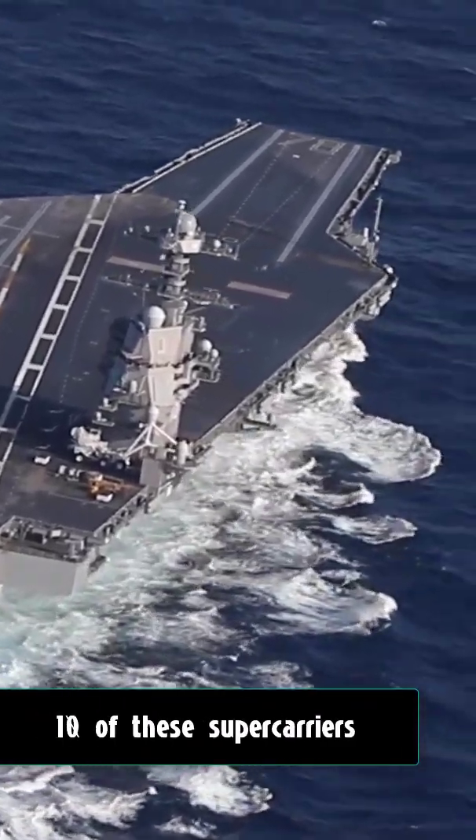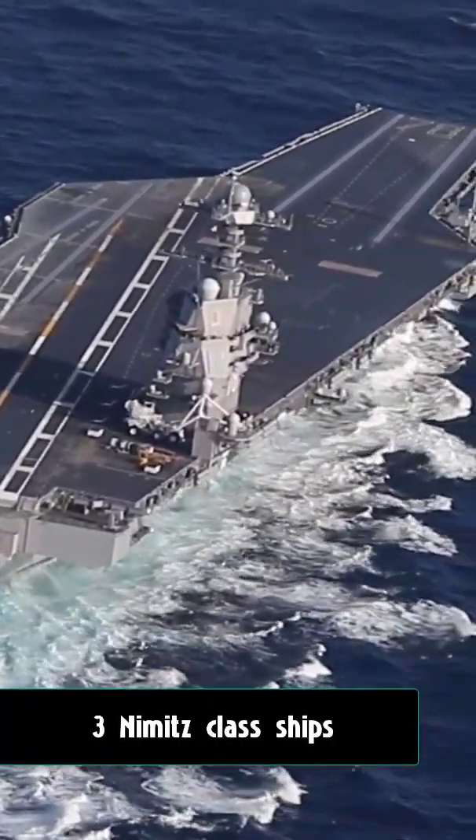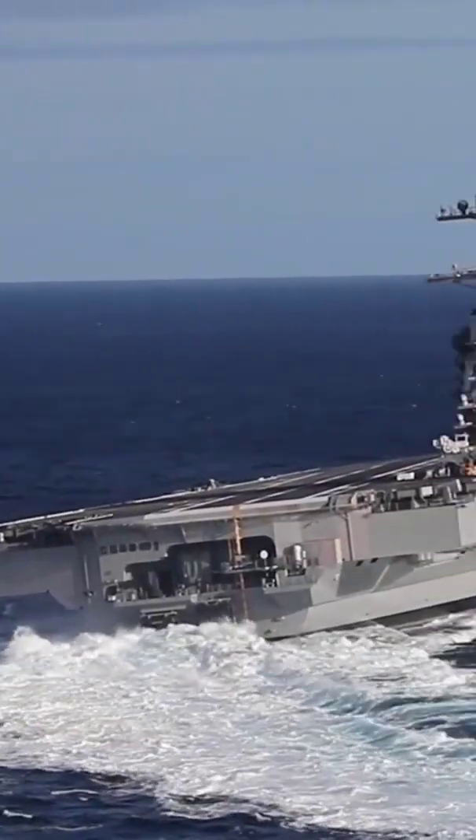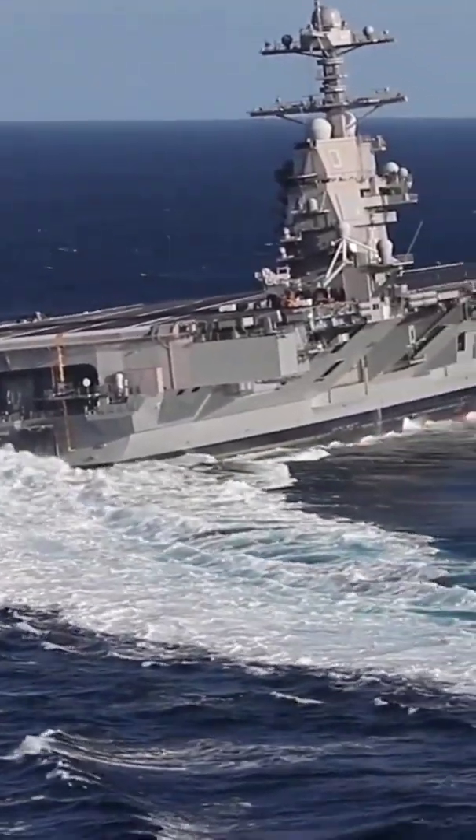A total of 10 of these supercarriers were built, including 3 Nimitz-class ships and 7 improved Nimitz-class ships. These have been the largest warships built and in service.